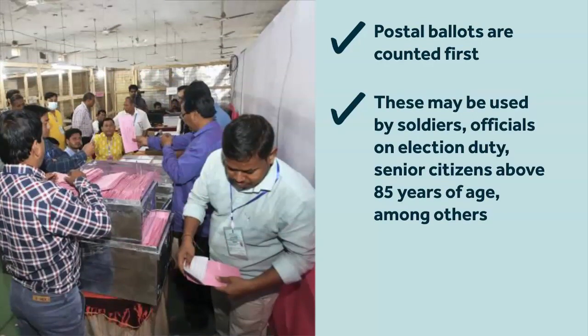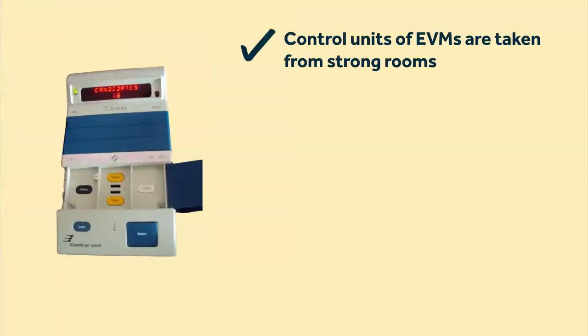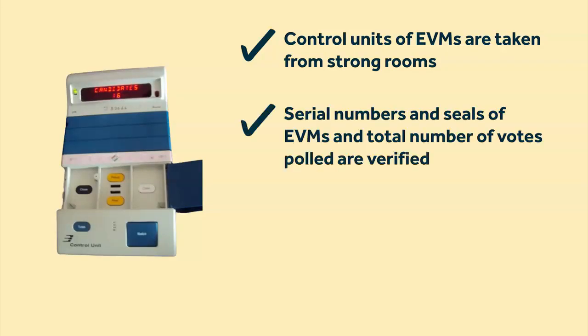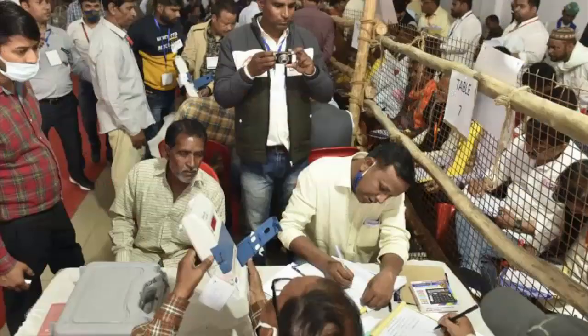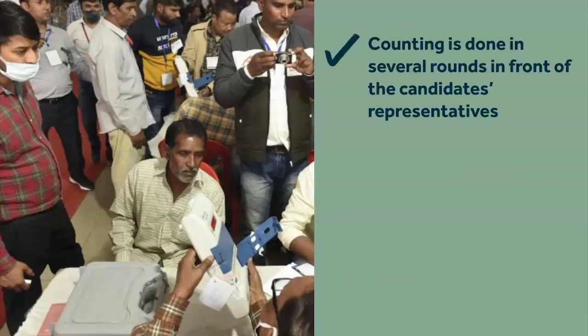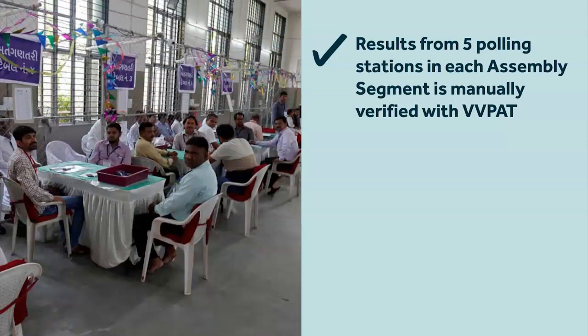For example, soldiers posted away from the constituency, officials involved in the election process, and senior citizens above the age of 85 years. Counting of EVM votes comes next. The control units of the EVM machines are taken out of the strong room in the presence of the candidates or their representatives. Once in the counting hall, the serial number and seals of each EVM are verified in the presence of these representatives. Pressing the result button on the EVM displays the votes obtained by each candidate. This is noted down, announced, and uploaded on the ECI platform. Counting progresses in several rounds. At the end of the counting of EVM votes, five polling stations for each assembly segment of the constituency are randomly chosen for verification with VVPAT — the VVPAT slips for these five stations are manually counted and matched with the EVM result.